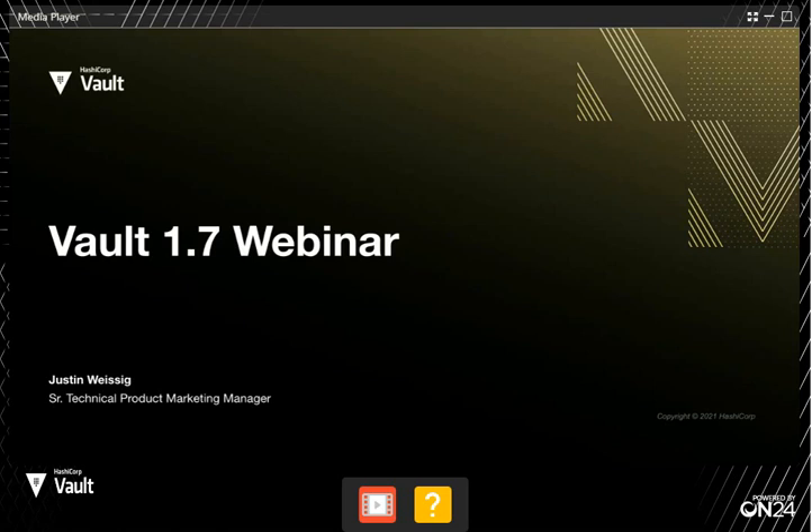Today we're very excited to walk through some of the new features and functions released with Vault 1.7. This includes autopilot features for integrated storage, tokenization with transform, key management secrets engine, and performance and reliability improvements across the project. Joining me today is Justin Weissig, Senior Product Marketing Manager for Vault.